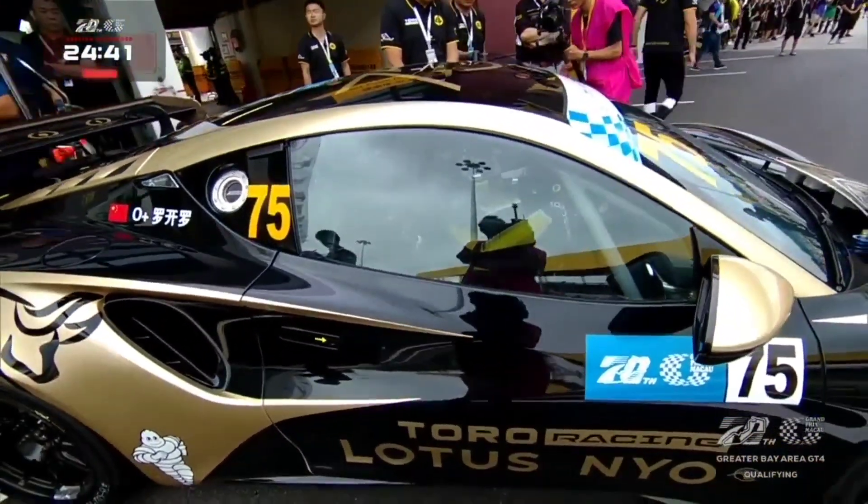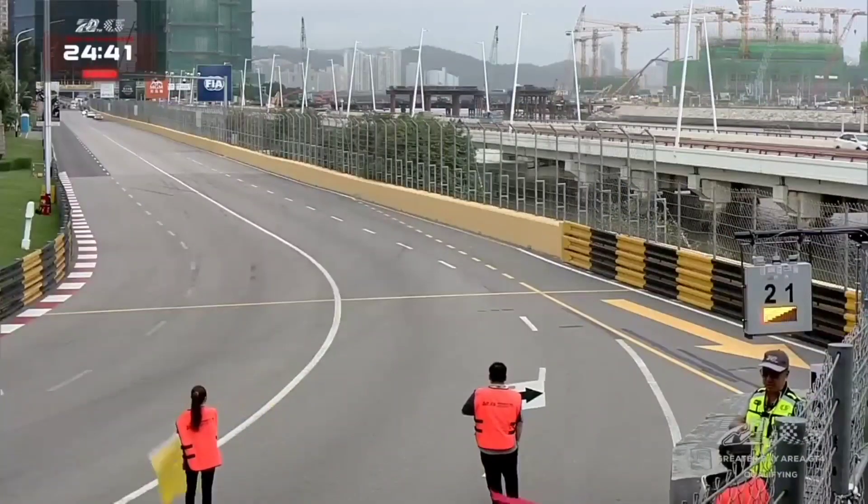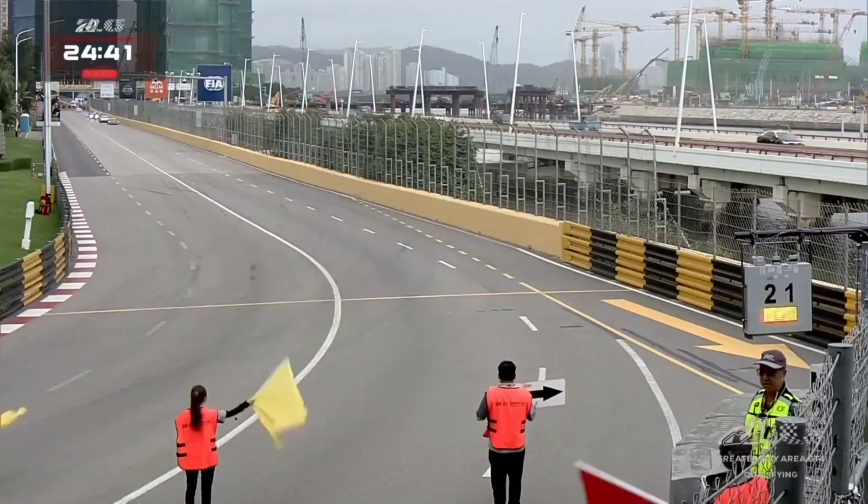It comes to the point where the officials have to say, look, if the car is going to do this continually, we can't let it back out.